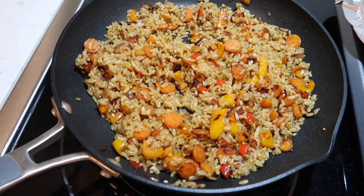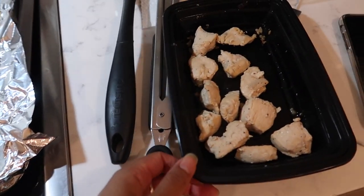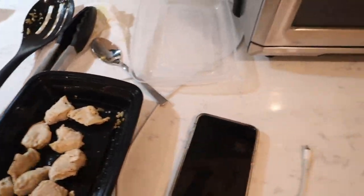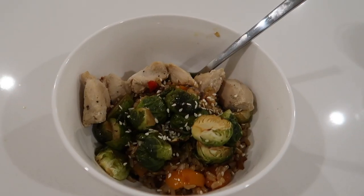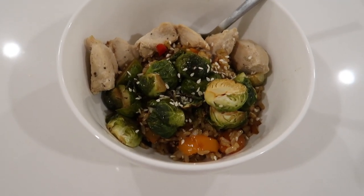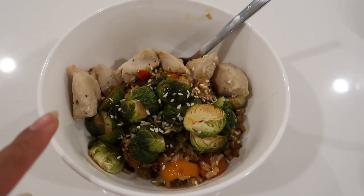My rice is done, my Brussels sprouts are out of the oven, and I heated up some chicken I made the other day. I'm going to finish it off with sesame seeds. My little rice bowl has carrots, bell pepper, onion, Brussels sprouts, and chicken.